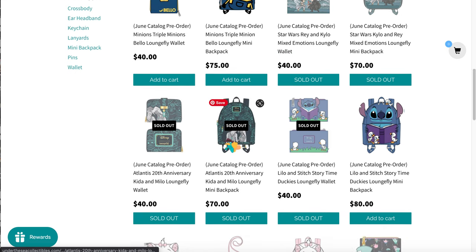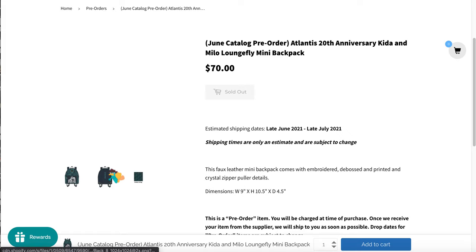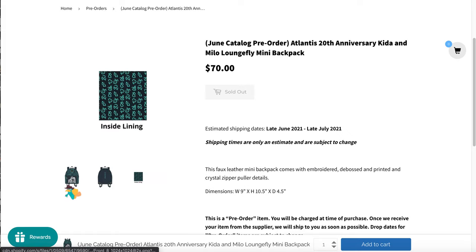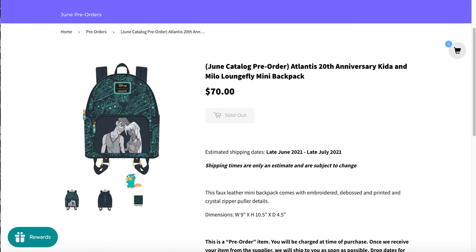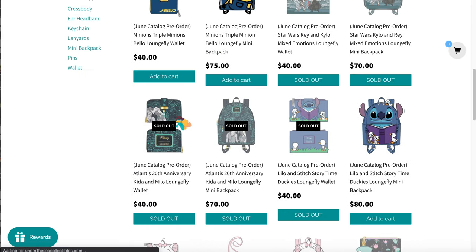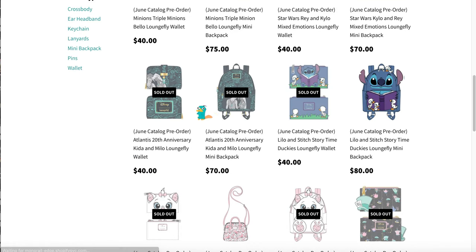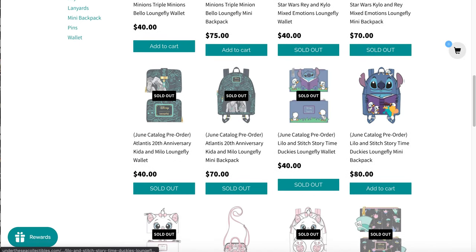This is a pretty cool Atlantis Loungefly. I liked Atlantis but it's not my favorite movie. I understand why it's sold out though — the amount of Atlantis merch is significantly low, so that's probably exciting for Atlantis fans.